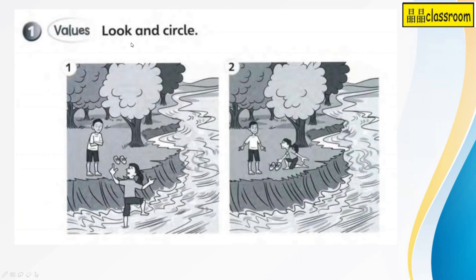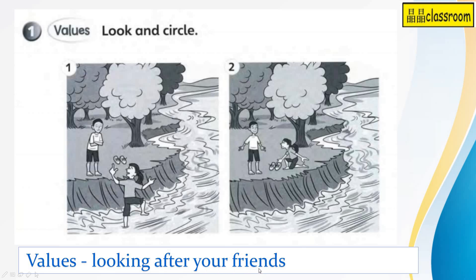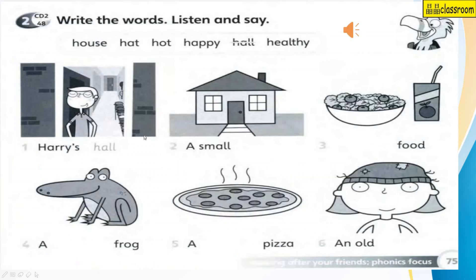Next, the value — look and circle. Do you remember what is the value we learn from the story at the old house? The value is looking after your friend. So between picture 1 and picture 2, which one is looking after your friend? Of course it's the first picture. Why is that so? Look at the boy — he's not happy. So this little girl is looking after the friend. She goes down instead.